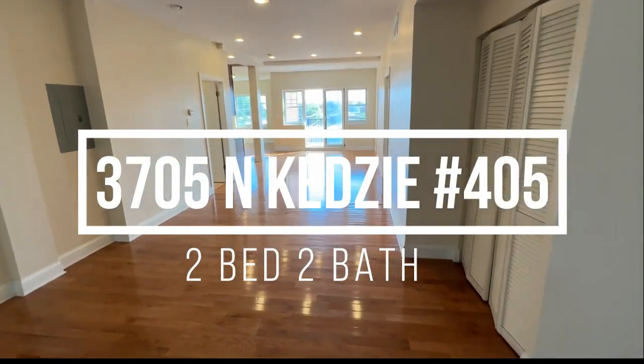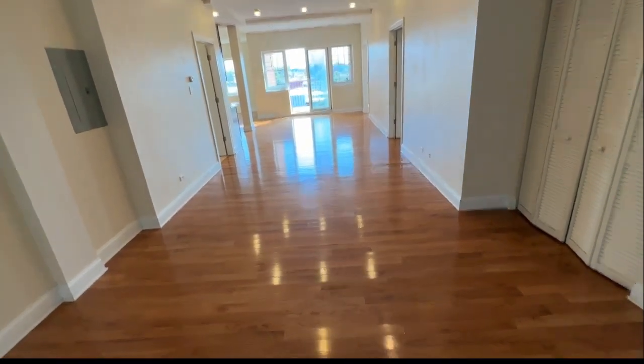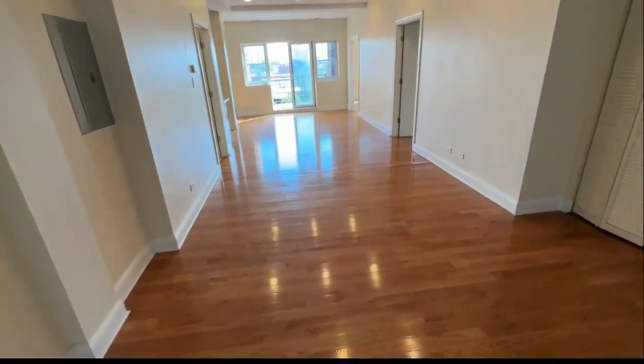Welcome to 3705 North Kedzie Avenue, apartment number 405. A very spacious two-bedroom, two-bath in the Irving Park neighborhood.